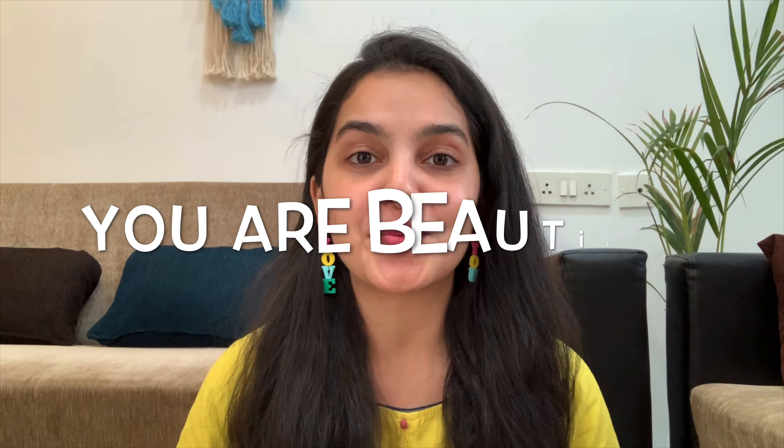I want to start off today's video by sharing a message that I have for every single one of you who's watching this video. Remember, you are beautiful the way you are and nothing in the world can alter that fact.